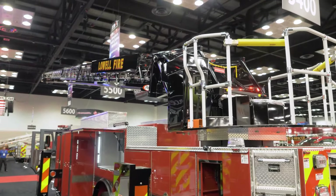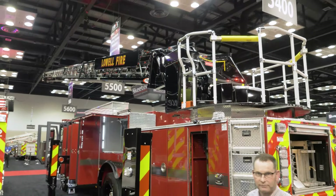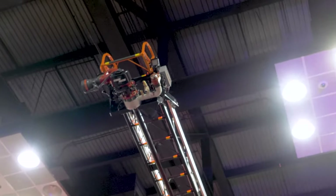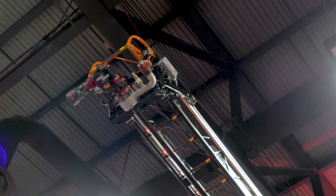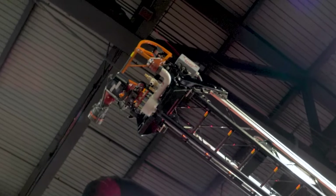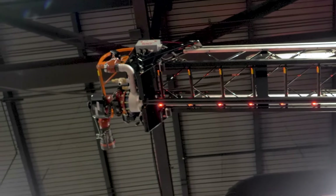This is a nice big city truck — very short stance with a very heavy load capacity at the tip of the aerial. At the tip, you have an Akron monitor. It also has a two-and-a-half-inch pre-connect for an elevated stream, or it can be used as a standpipe as well.